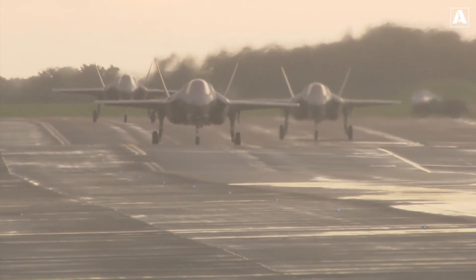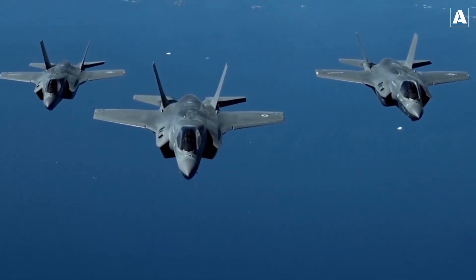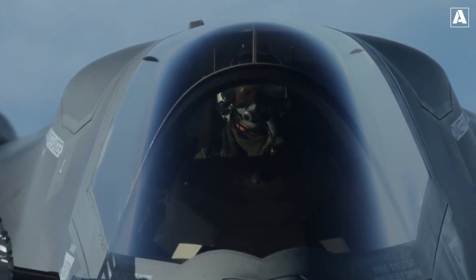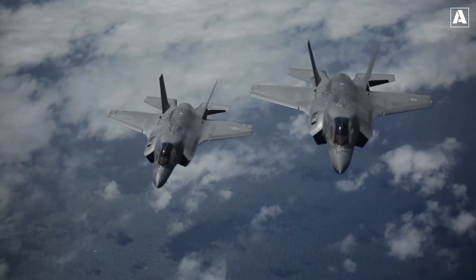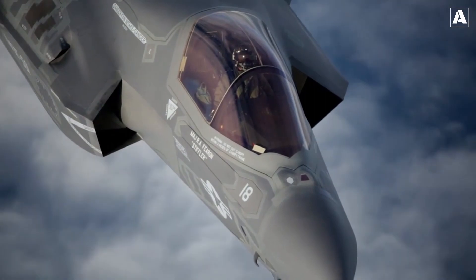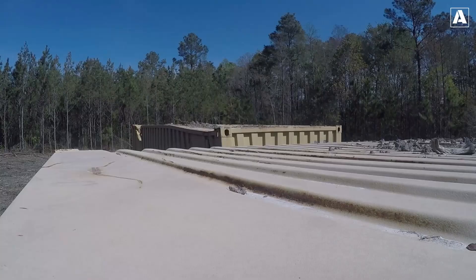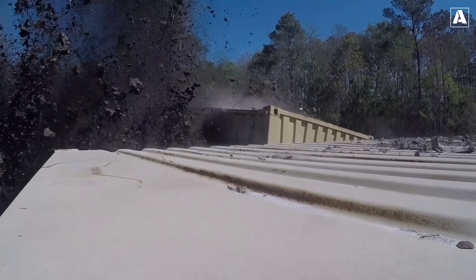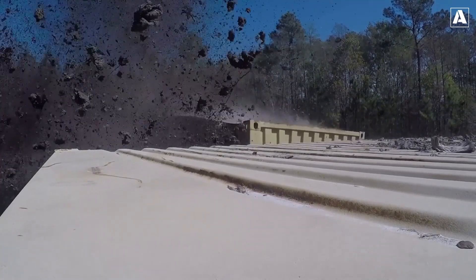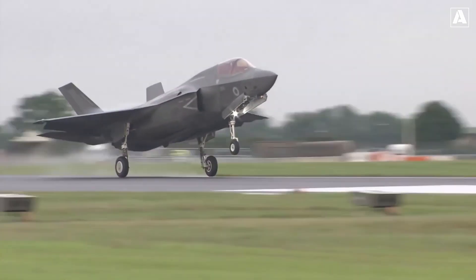From the groundbreaking Lockheed F-117 Nighthawk to the revolutionary F-22 Raptor, B-2 Spirit, F-35 Lightning II, and the future-oriented B-21 Raider, these stealth aircraft exemplify the United States' commitment to technological innovation, military dominance, and global security. As we continue to push the boundaries of aviation technology, we eagerly anticipate the next chapter in the ongoing evolution of stealth aircraft.